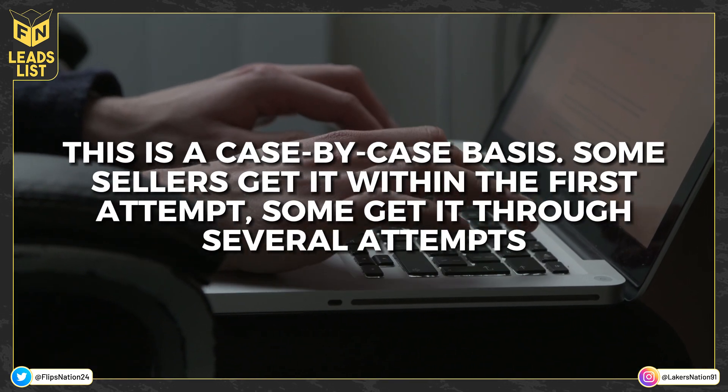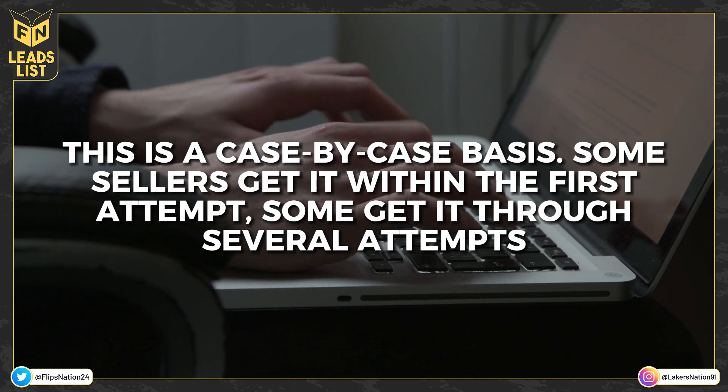I'm going to go over the first most reliable site for Nike ungates, then the next most reliable site, and then jump over to health and beauty. When I say reliable, I'm speaking to the best feedback I get from members in the Flips Nation group telling me they had a successful ungate. This is really case-by-case — some sellers get approved on the first attempt, others take three, four, or five attempts. Don't let it get to you; just apply again.